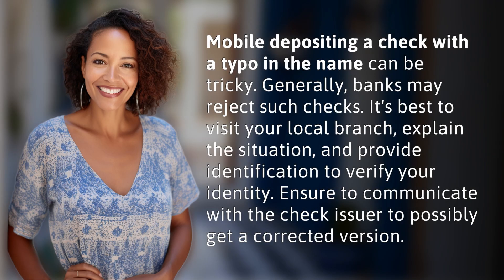Mobile depositing a check with a typo in the name can be tricky. Generally, banks may reject such checks. It's best to visit your local branch, explain the situation, and provide identification to verify your identity. Ensure to communicate with the check issuer to possibly get a corrected version.